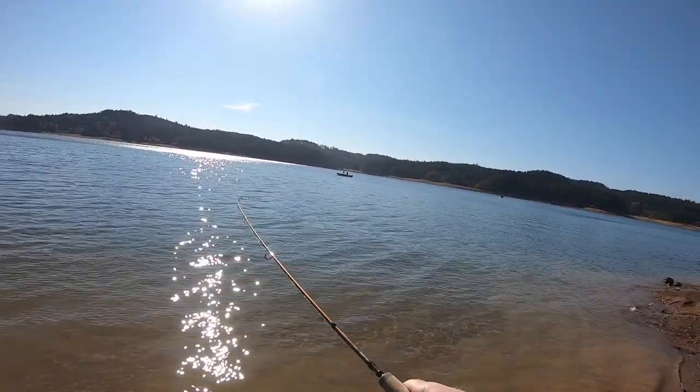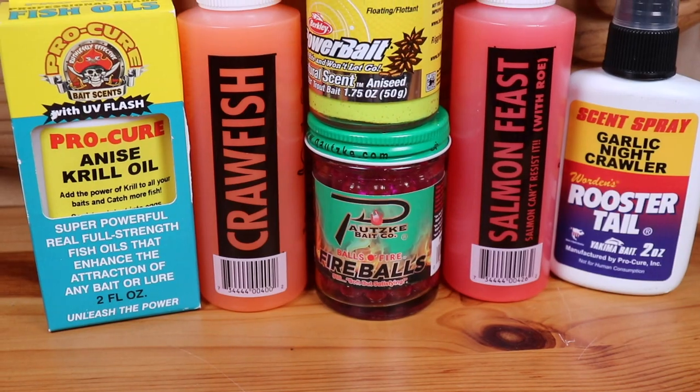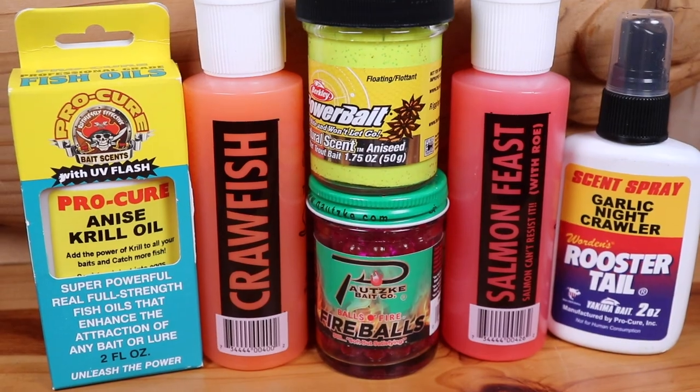To catch those big fall trout, not only do you have to pick the right bait, but sometimes it's also getting the right scent on the gear you're using to get those big bites from the brownies, the rainbows, and even the brook trout. Stay tuned until the end when I share my bonus scent that I think is going to be a game-changer this fall trout fishing season.